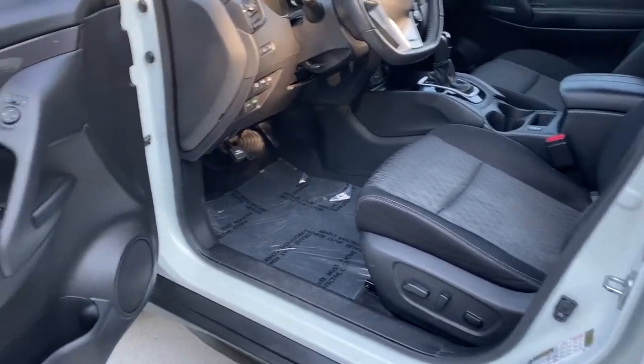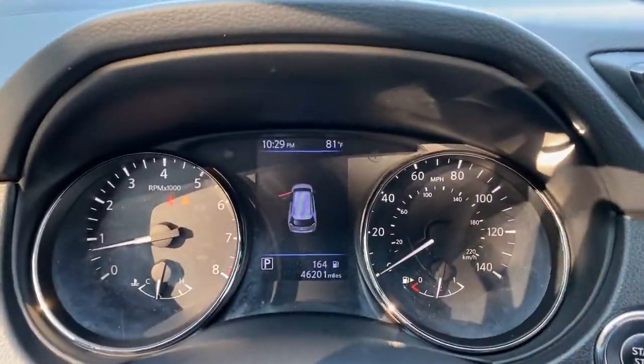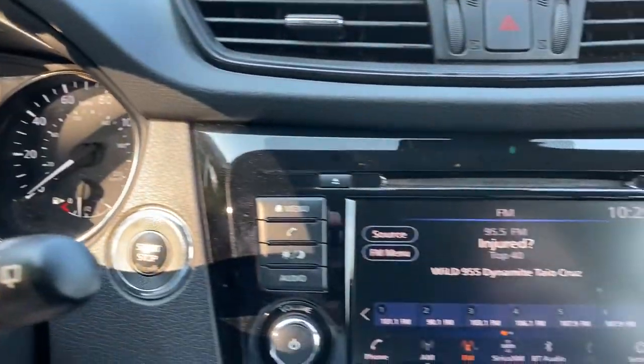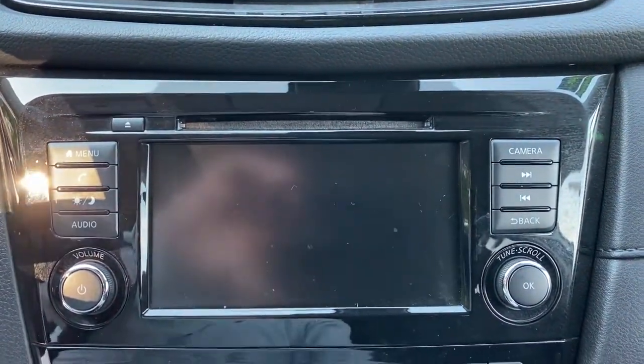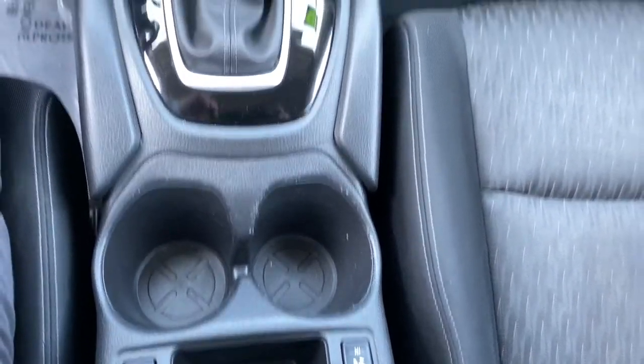The following are some of this vehicle's highlighted options: keyless entry, hands-free liftgate, backup camera, power liftgate, lane-keeping assist, remote engine start, keyless start, heated mirrors, satellite radio, blind spot monitor.